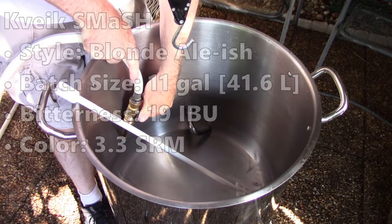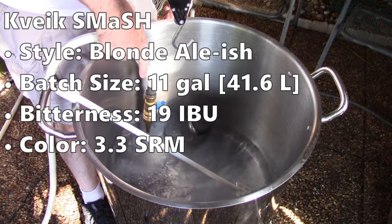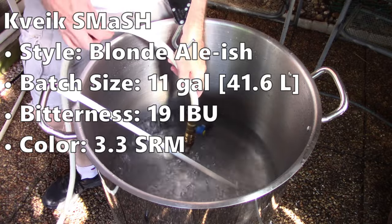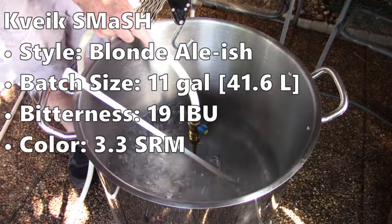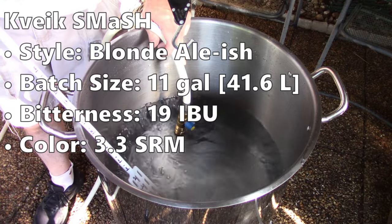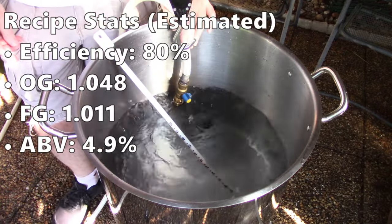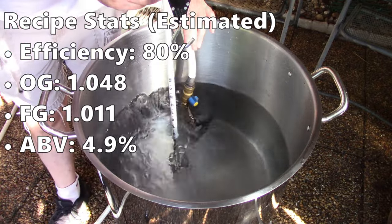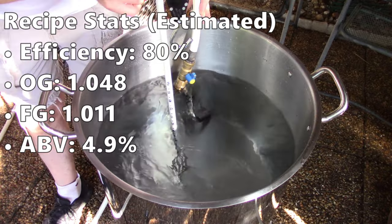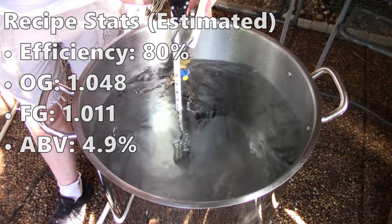This is a Kveik smash beer — single malt, single hop — calling it a blonde ale. Batch size was 11 gallons or 41.6 liters. Bitterness was calculated at a low 19 IBUs. Color 3.3, so very light. Formulated around 80% efficiency, which would give an original gravity of 1.048, final gravity of 1.011, and an ABV of 4.9%.